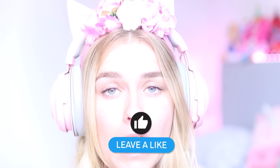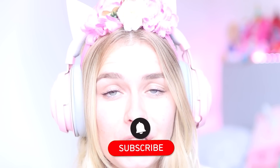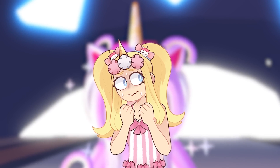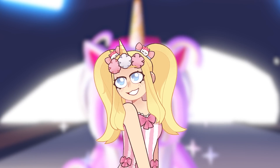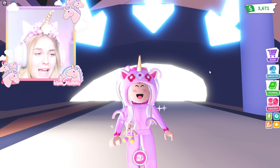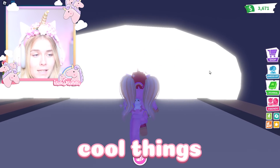Hi, my name is Zana. Welcome back to my channel. Today I am so excited because we are going to be checking out the new update that came out in Adopt Me. I know it came out yesterday, but I just didn't have time to record it yesterday, so I'm recording it now. Hopefully you all will enjoy this as much as I will, because I think there are some cool things in this new update.